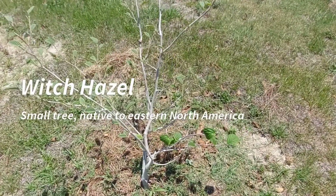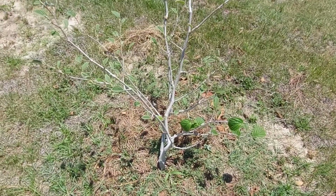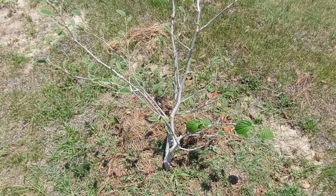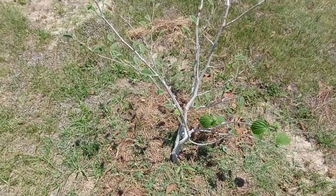Hey, welcome to BIG, and right now you're looking at a witch hazel. If you're new to plants, I'm showing you this as a follow-up to a prior video that I made. I'm going to show you a clip from that in just a second. But this is a witch hazel.